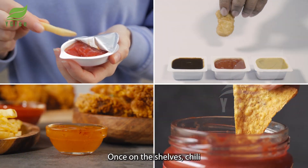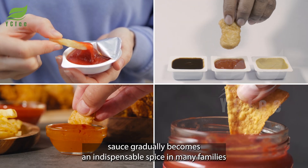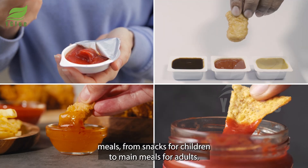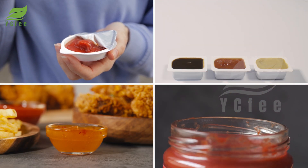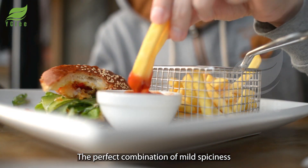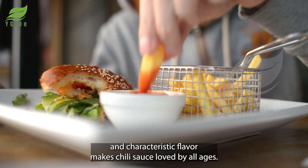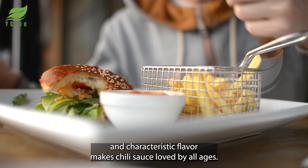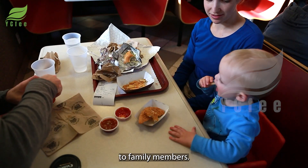Once on the shelves, chili sauce gradually becomes an indispensable spice in many families' meals, from snacks for children to main meals for adults. The perfect combination of mild spiciness and characteristic flavor makes chili sauce loved by all ages, bringing a rich and interesting culinary experience to family members.